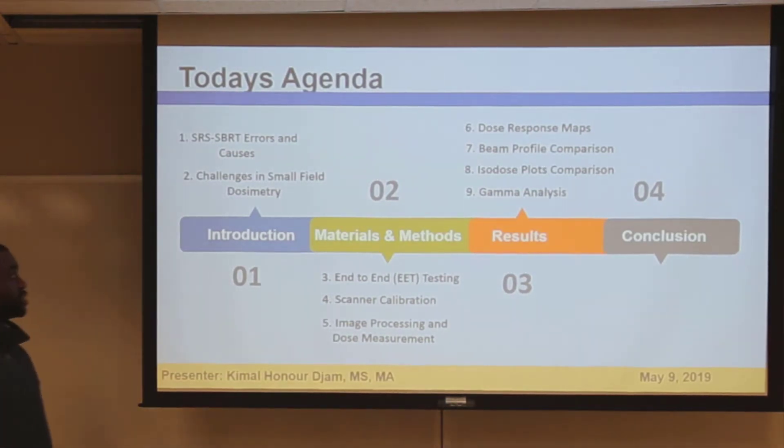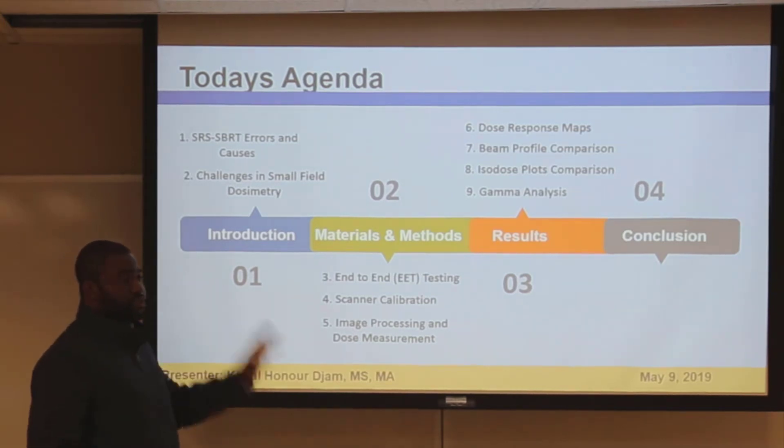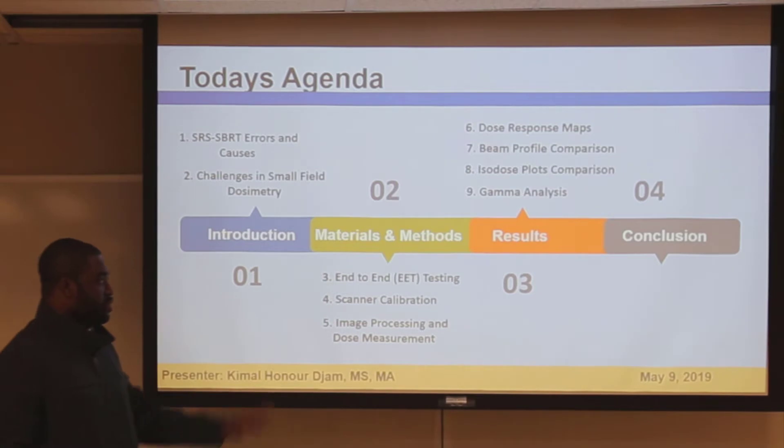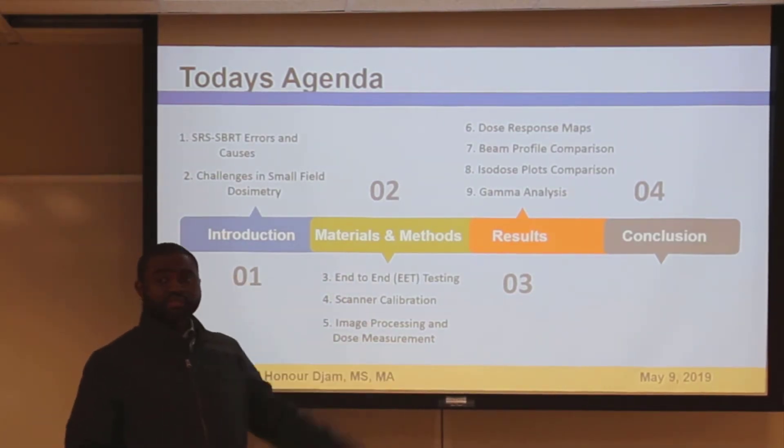The agenda for today is actually pretty simple. I'm going to lay out why small field dosimetry is very challenging, talk about what we did, and then discuss the results and what we need.